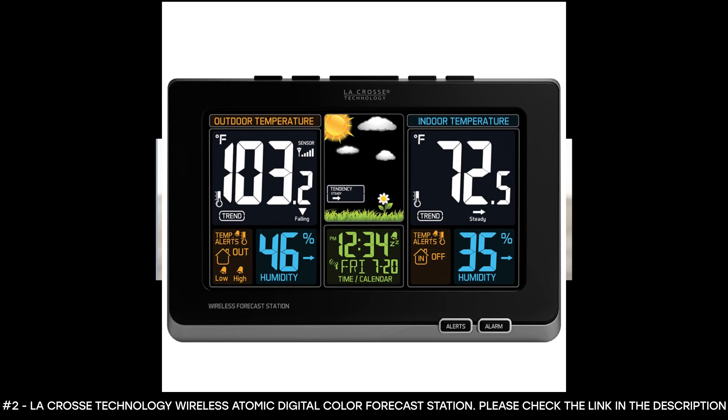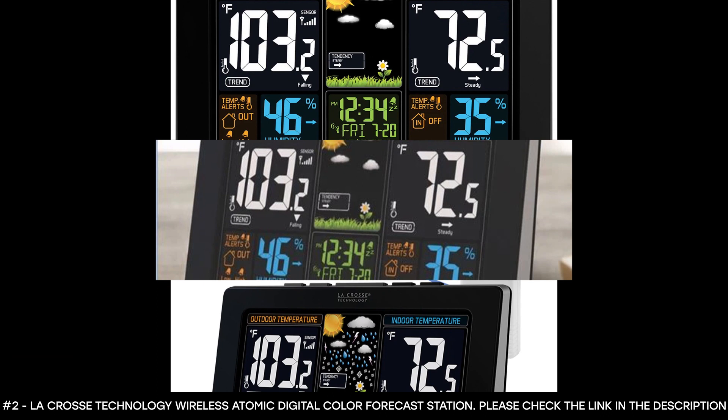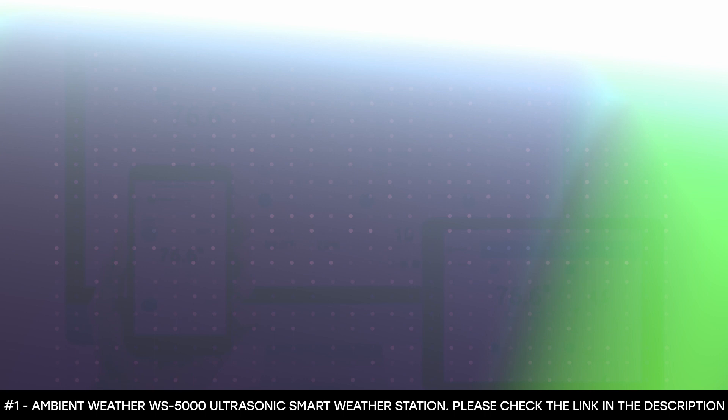Its weather resistance is built to resist light moisture, so it's not resistant to heavy weather conditions. It features a wireless outdoor temperature range from negative 40 degrees Fahrenheit to 140 degrees Fahrenheit. Its sensors require two AA batteries to work. This best home weather station features an atomic self-set time and date, automatic daylight saving time resets, seven different time zone settings, and an adjustable backlight setting. It also comes with a 5-volt power cord and weighs one pound.